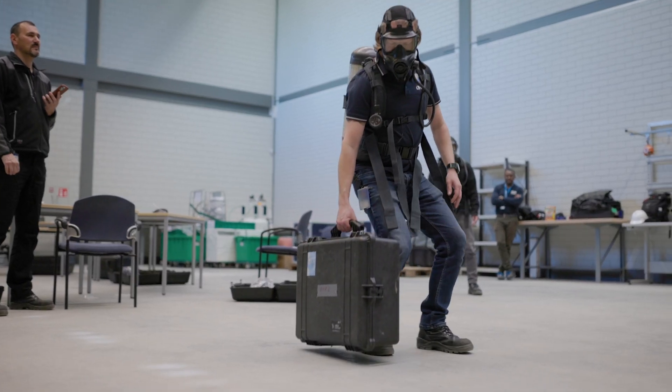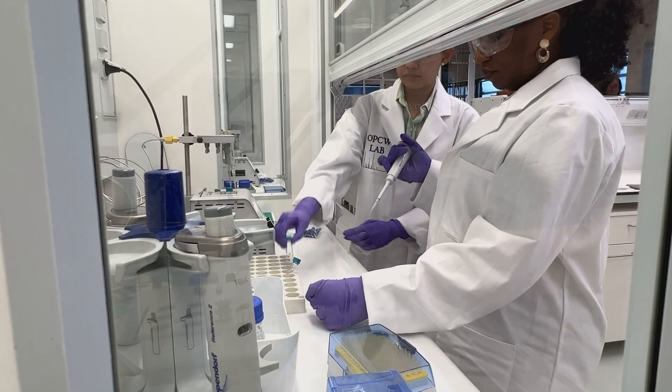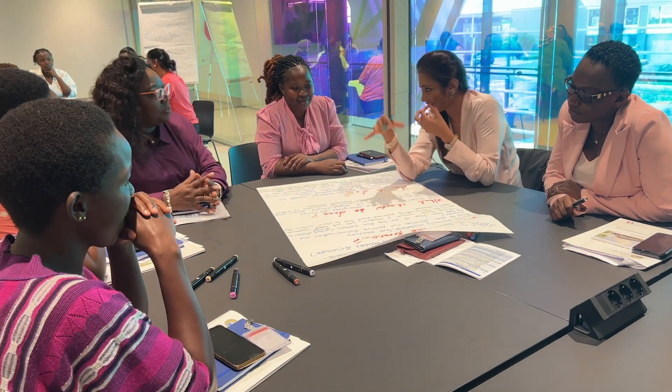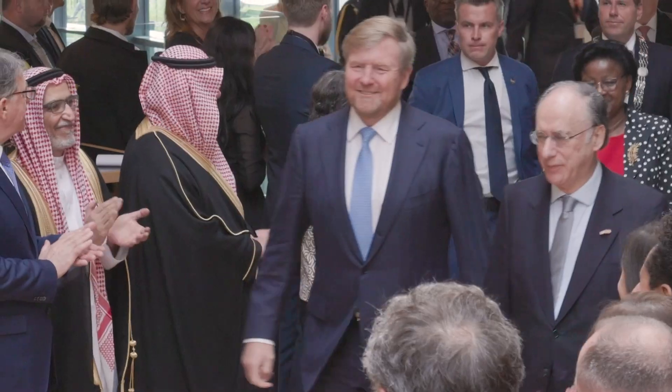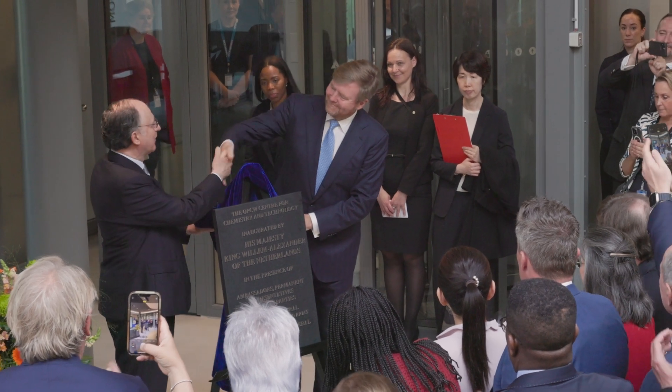The OPCW's capacity-building activities support national implementation, enhance preparedness and build communities of best practice around the world. The Chemtech Centre opened in 2023 with a focus on readiness to address chemical weapons threats, now and in the future.